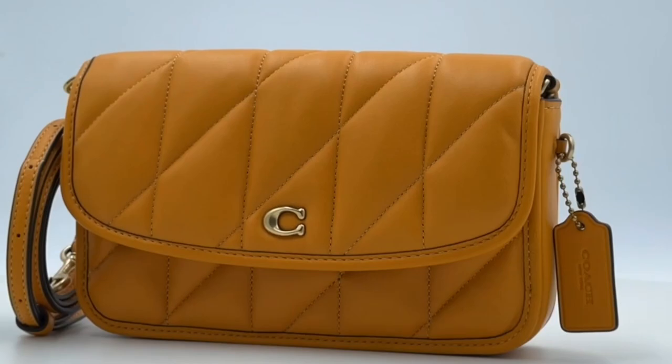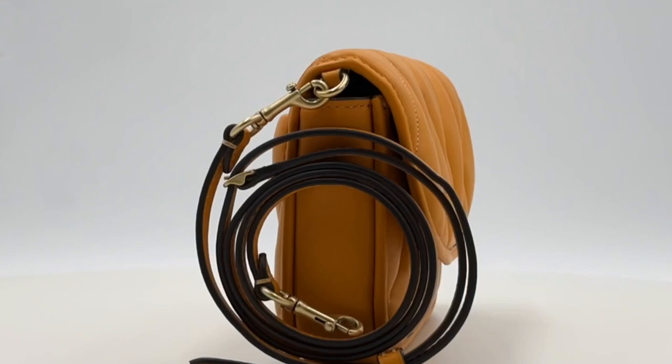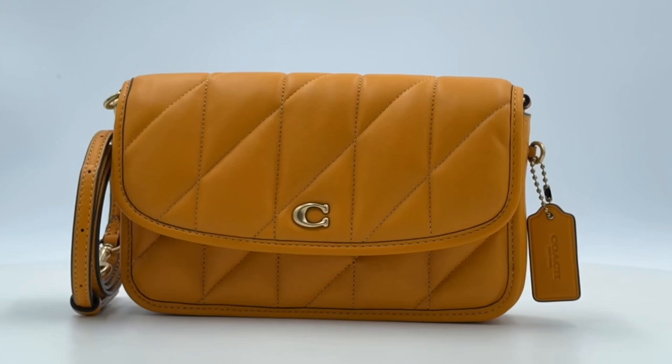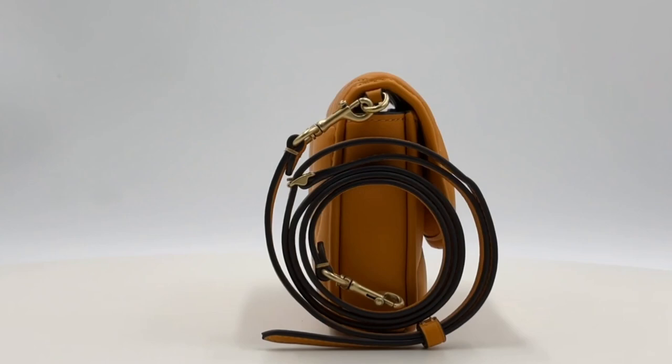The exterior boasts a discreet back slip pocket, offering easy access to your essentials on the go. Inside, the bag reveals a thoughtfully designed interior featuring eight credit card slots for organization and efficiency. A zip pocket secures your valuables, while an additional slip pocket under the flap provides extra storage options.